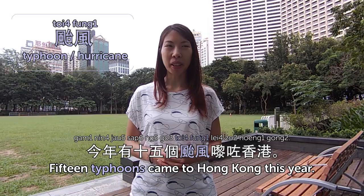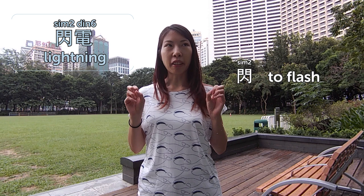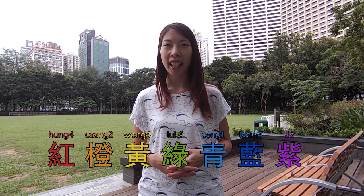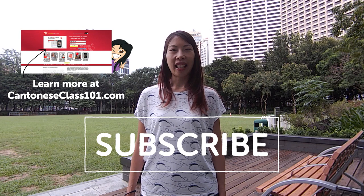閃電 is lightning — 閃 is like flash and 電 is electricity. 我隻狗好怕閃電 — my dog is afraid of lightning. 彩虹 is rainbow. Rainbow has seven colors. 彩虹有七隻顏色. Can you name them all in Cantonese? 紅、橙、黃、綠、青… seven colors. That's it for today — today we talked about weather, 天氣. I'll see you next time. I'm Olivia. Check out CantoneseClass101.com.